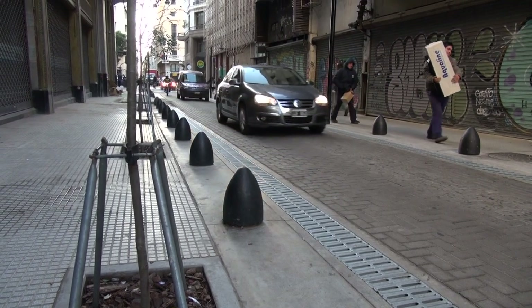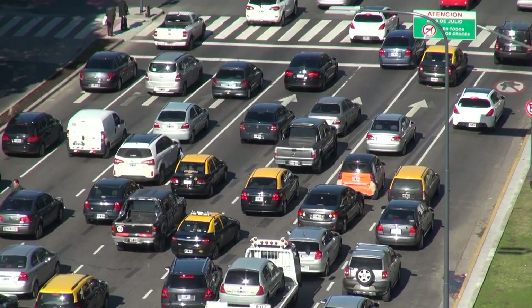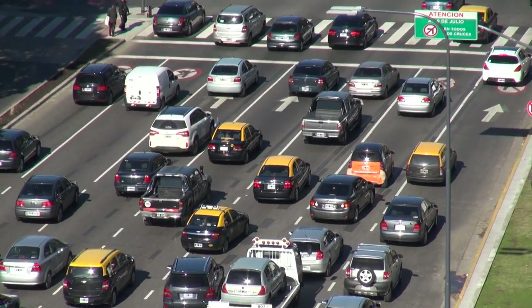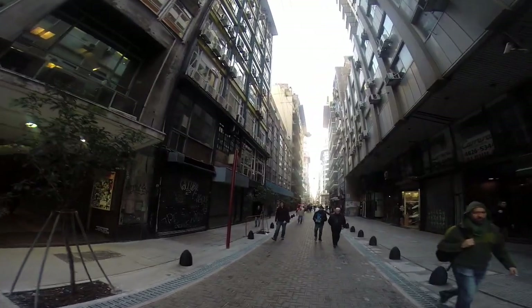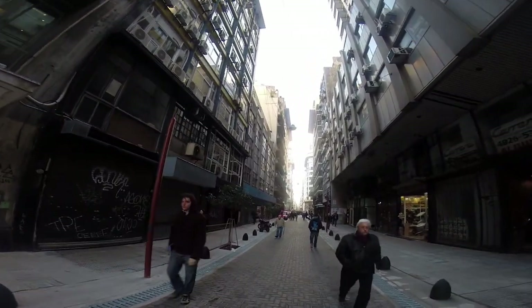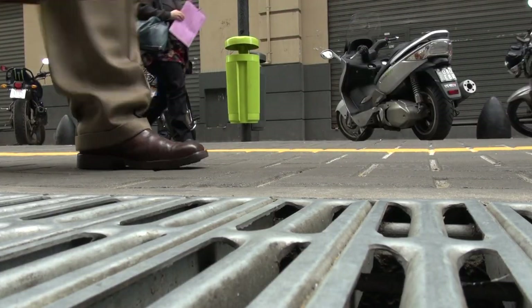When you are driving, you feel this pavement. For example, when you go on the avenue, the pavement is made for faster and more fluid transit. This one is for slower transit, so it's made more friendly for pedestrians as well.